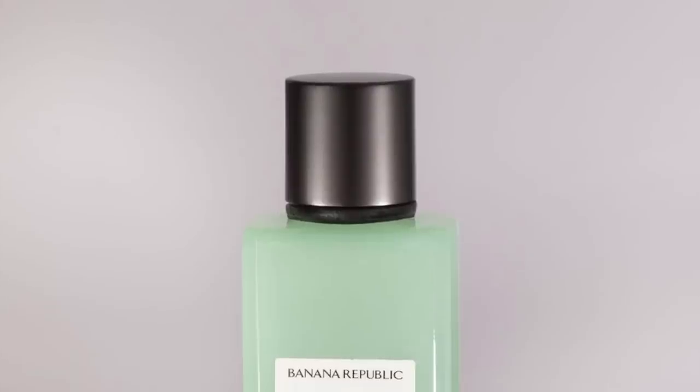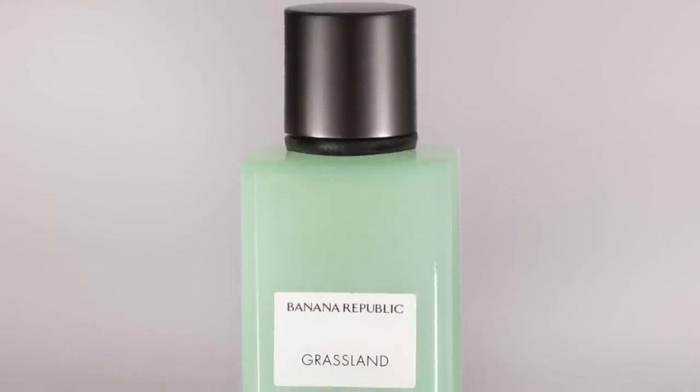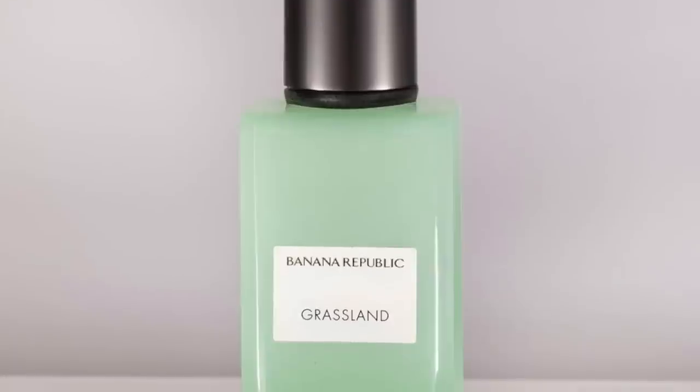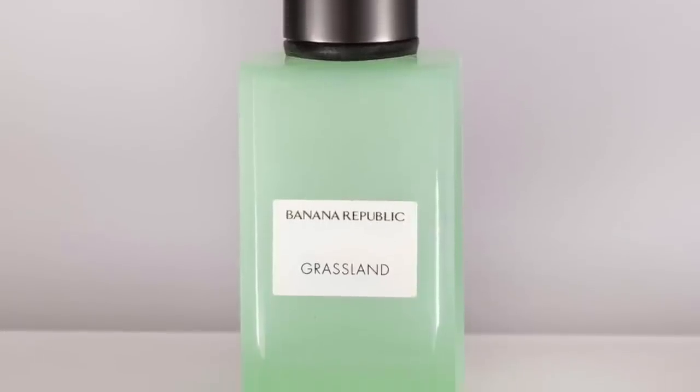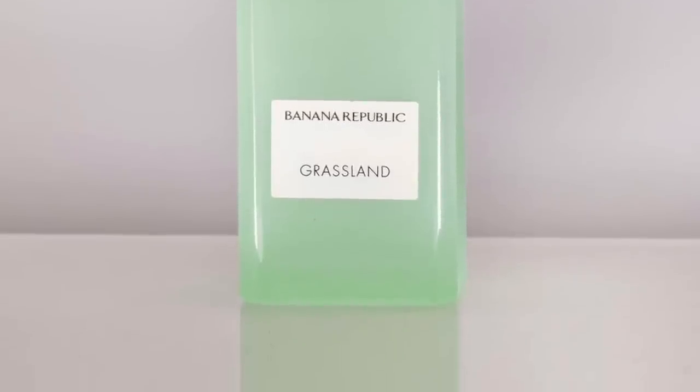At number 5, it's Grassland, and this one definitely reminds me a little bit of Green Irish Tweed. These fragrances remind us of others but go in different directions — they're not dupes. Grassland is an aromatic experience with mint, ambergris, bergamot, lavender, sandalwood, ozonic notes, moss, and apple. If you like the idea of Green Irish Tweed, definitely check this one out. It smells green and fresh. Grassland at number 5.